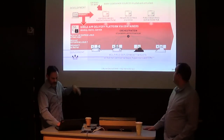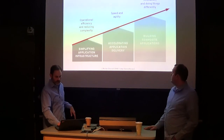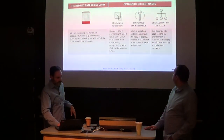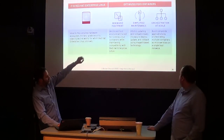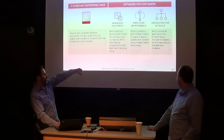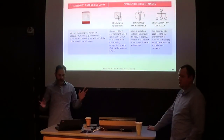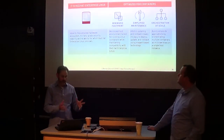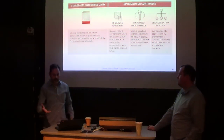This is Atomic Host — minimized footprint, simplified maintenance, and orchestration at scale. It comes pre-configured so everything works with Kubernetes and is basically meant for large-scale, easy-to-manage Docker deployments.